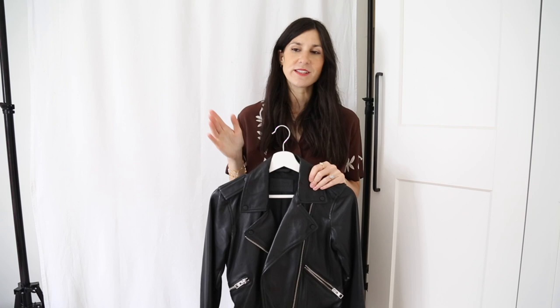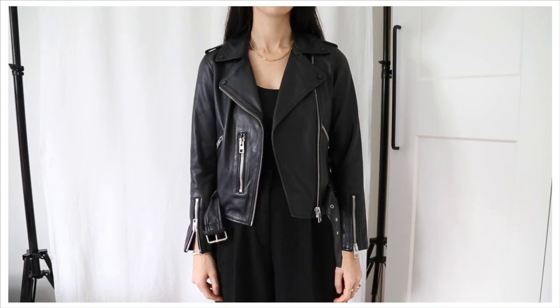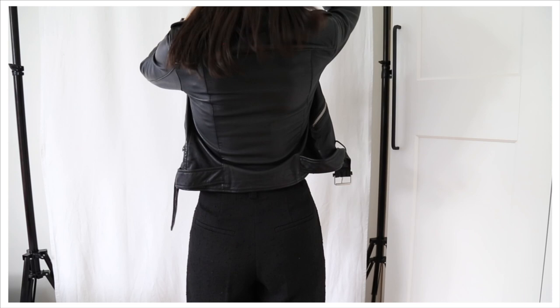For those who don't know what the Nordstrom Anniversary Sale is — it essentially allows you to purchase current season items at up to 40% off before the season begins, which is why there's so much hype around it every year. Just a note on sizing: it does run small. I have the UK 8 or US 4 and I actually need a size up. I would say size up two sizes if you plan on wearing chunky knits with it, as it is a very close cut.